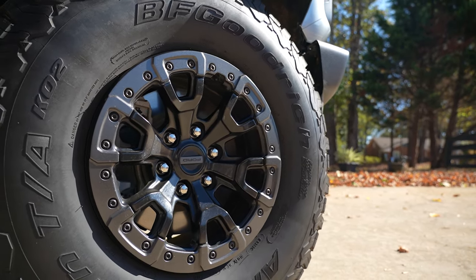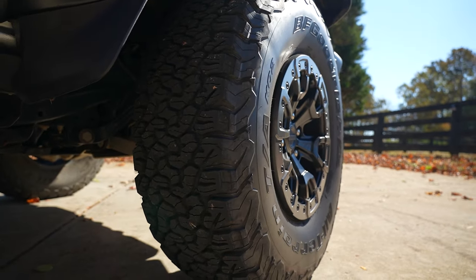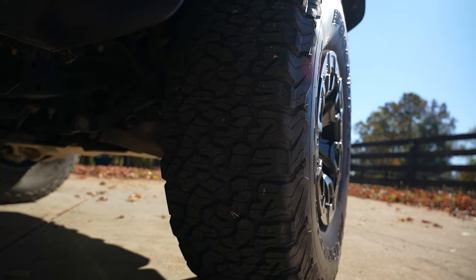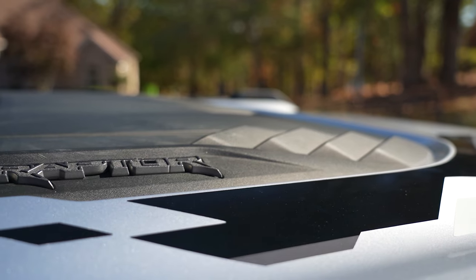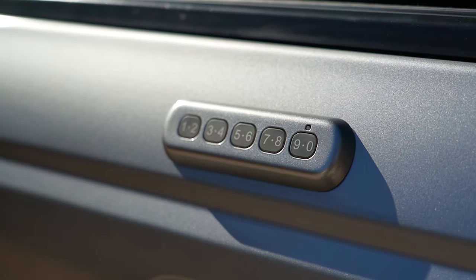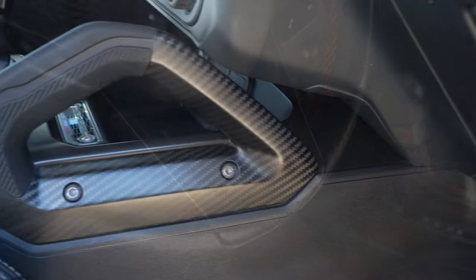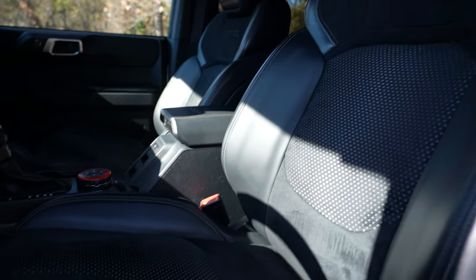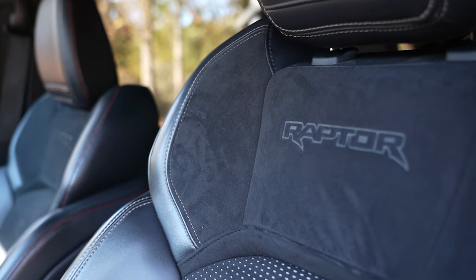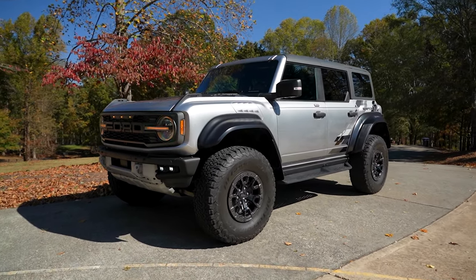17-inch black forged bead lock capable wheels wrapped in 37 by 12 and a half BF Goodrich Baja Champion all-terrain T/A KO2 tires for $1,995. Raptor graphic for $1,075. Keyless entry keypad for $110. Interior carbon fiber pack for $1,725. And leather trim and suede seats for $2,495, giving you a total MSRP of $80,190.